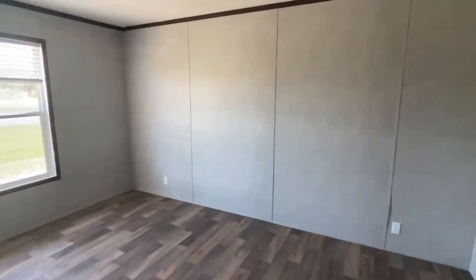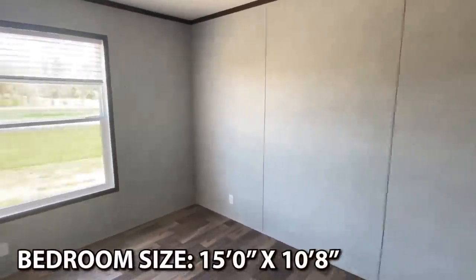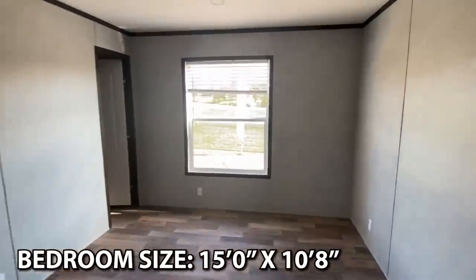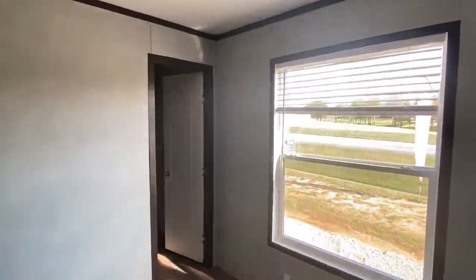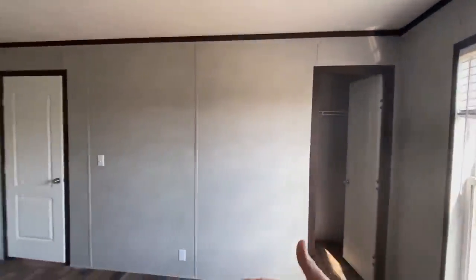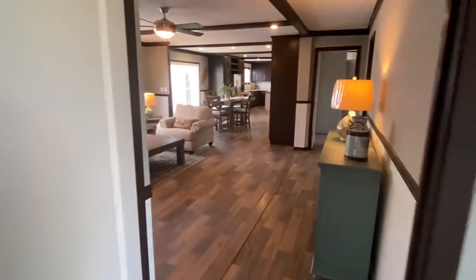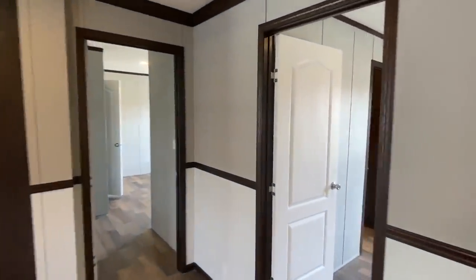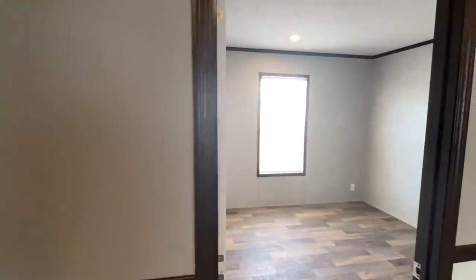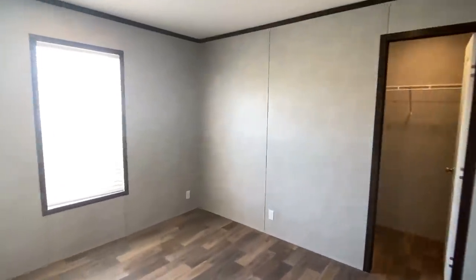So let's check out these bedrooms. We've got three down here. Clay loves to go with the same flooring in the bedrooms - pretty much throughout the house. But you can get carpet if you'd like. There are a lot of different options. There's one of your bedrooms.